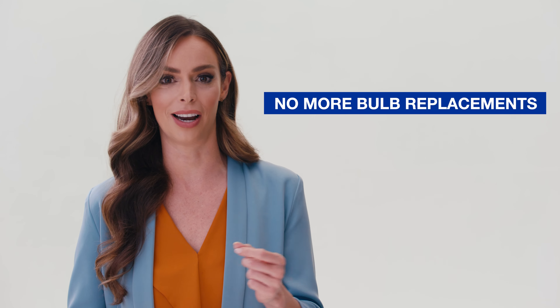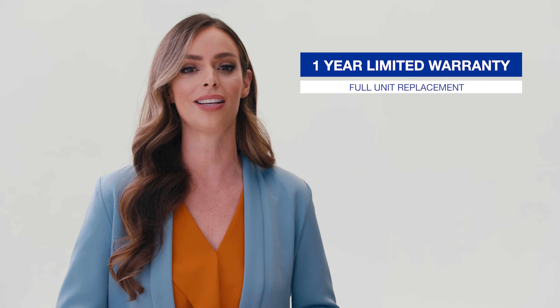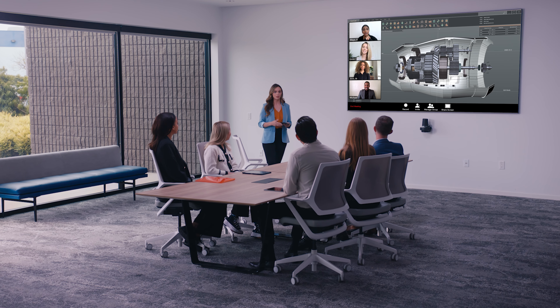You can even project wirelessly from your smartphone, tablet, or computer using built-in Miracast. With Epson's next-generation laser projection technology, the Pro EX 11000 provides 20,000 hours of brightness without ever having to replace a bulb.